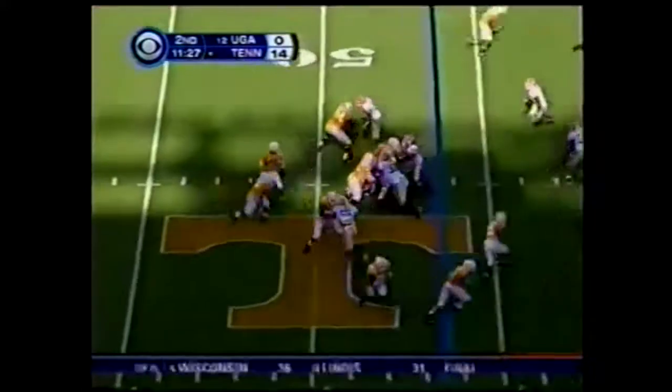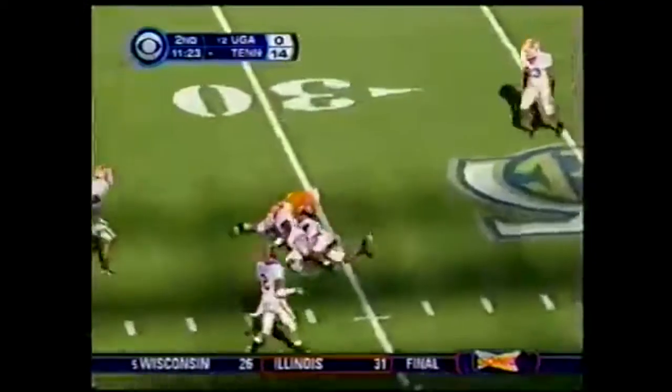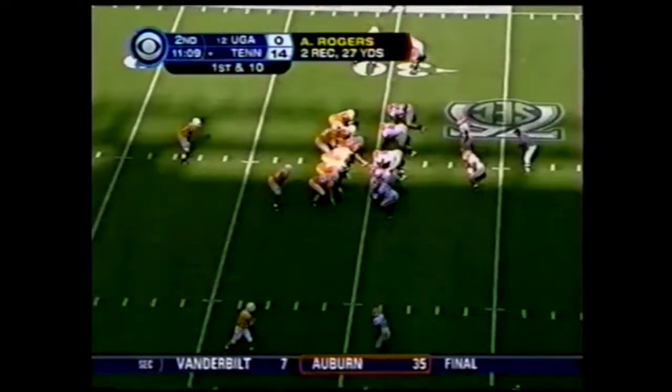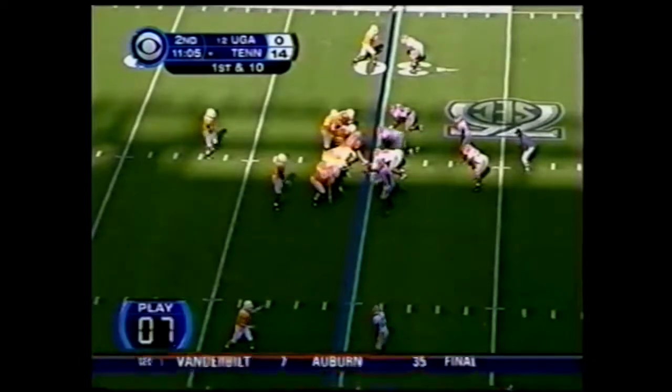Ontario Hardesty. Ainge has a good view of that Georgia secondary, stands up in the pocket, slingshots it across the middle — Rodgers has it at the 30-yard line. Aaron Rodgers wide open for the big first down there, and fresh downs for Tennessee.